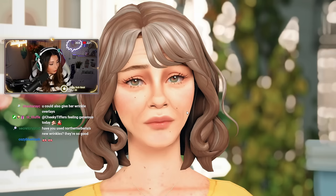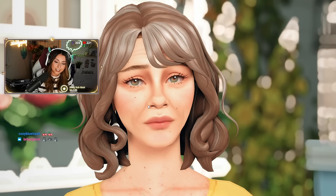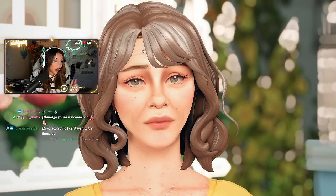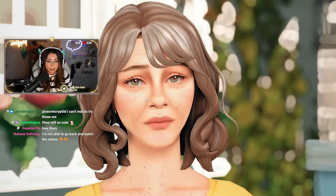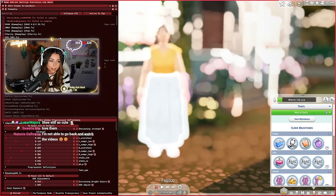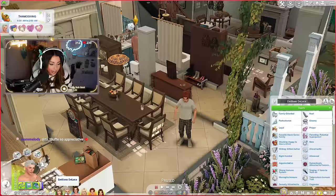If you guys want to know what these wrinkles are — these ones are the new wrinkles that came out by Northern Siberia Winds. Honestly, they're amazing. These wrinkles right here are actually wrinkles I converted from the base game; they automatically get applied to Elders, but I converted them to a different category in The Sims so I could use them with my skin overlays, so that Neve doesn't look like a completely different person. She still looks like the Neve that we love.